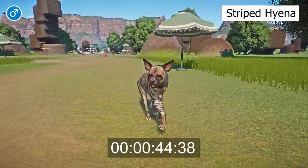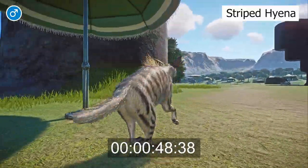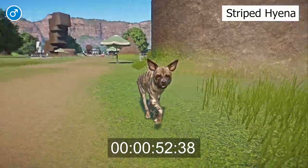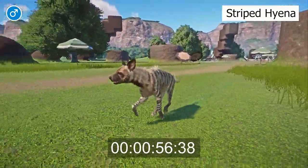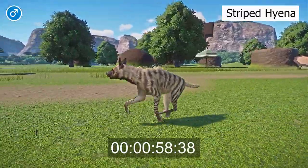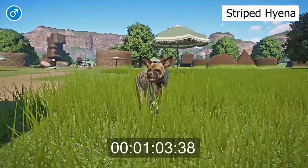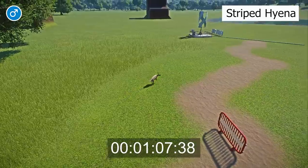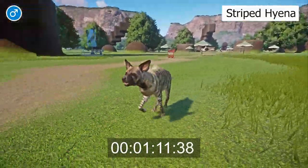Male striped hyenas measure 65 cm to 80 cm tall at the shoulder, are 85 cm to 130 cm long, with the tail adding a further 25 cm to 40 cm, and weigh 26 kg to 41 kg. Females stand 60 cm to 75 cm tall at the shoulder, are 85 cm to 105 cm long with a 25 cm to 40 cm long tail, and weigh between 26 kg and 34 kg.